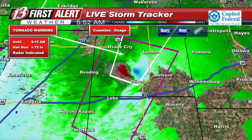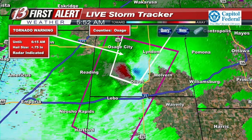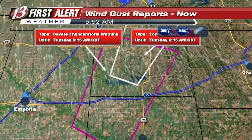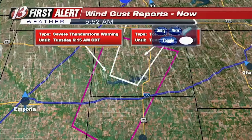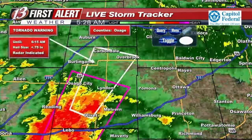Taking a look at the track of that again, putting a track on it so we can see how it's going to be pushing through the area. Moving to the northeast at 45 miles per hour, and that is going to be getting into the Olivet area very shortly.